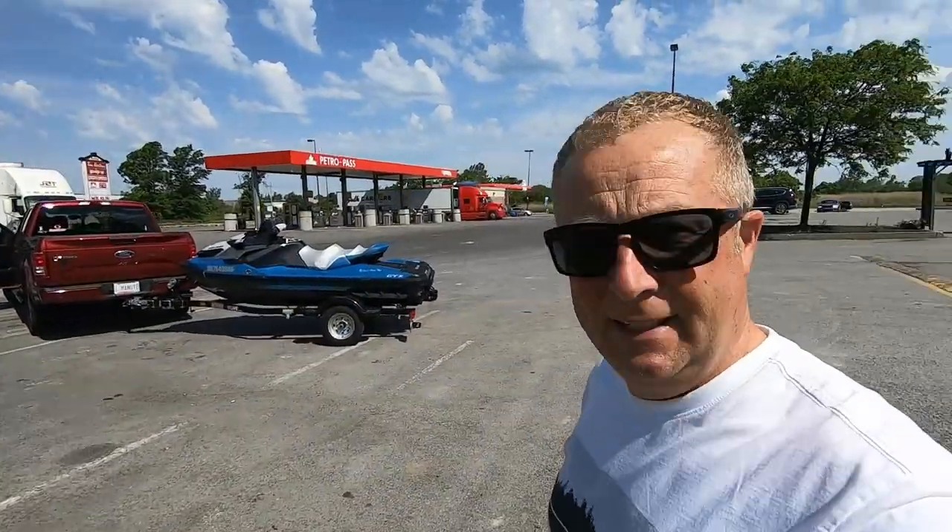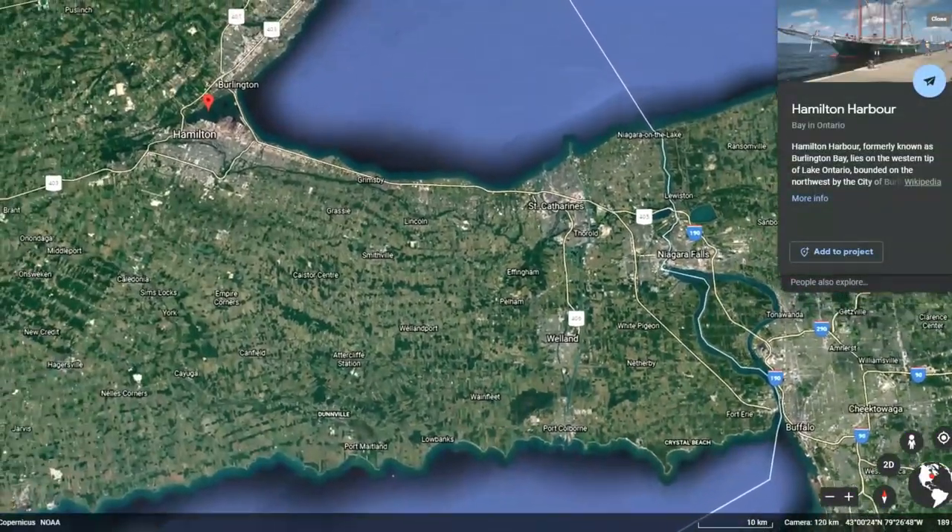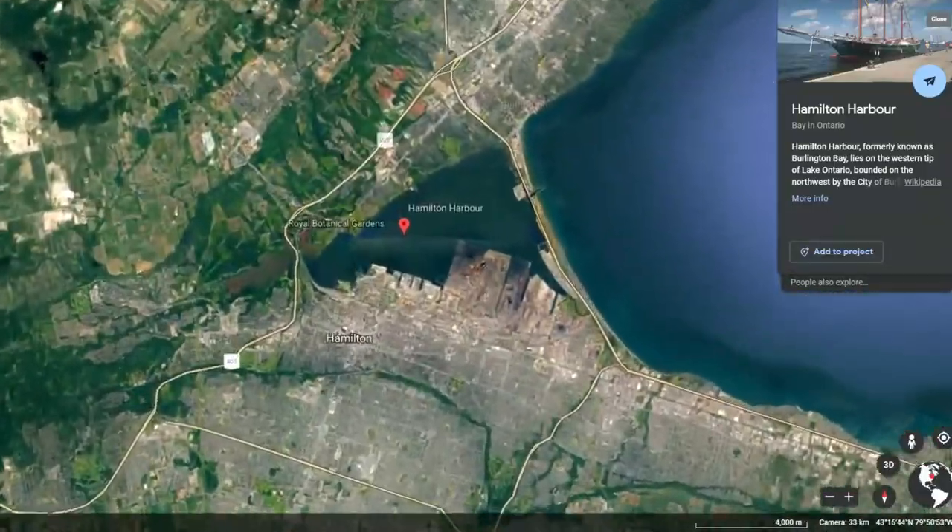Good morning to you all and welcome to another adventure — my CD Life Adventures, episode number four. Today we're leaving Lake Erie behind and heading over to Lake Ontario, which is just over here. It's a beautiful, gorgeous day here in Ontario, early June. We're heading to Hamilton today, and that's where our adventure is going to be. Join me as we head out to explore Burlington Bay and Hamilton Harbour.